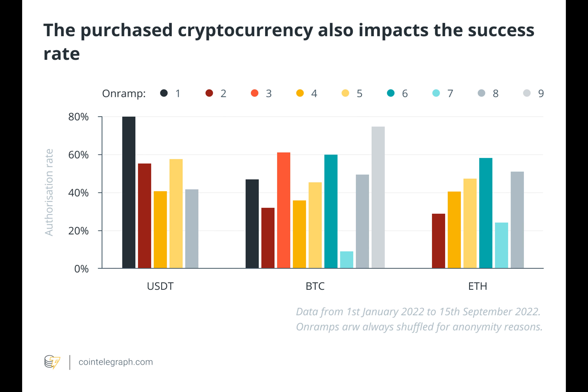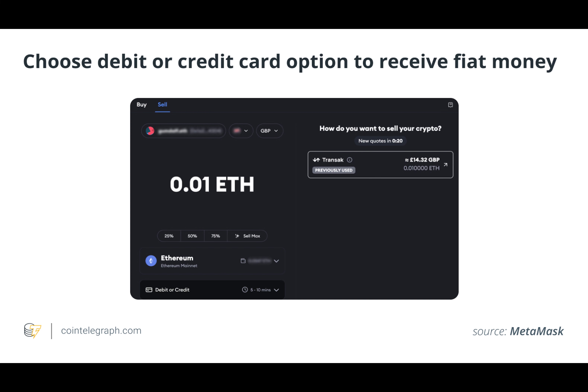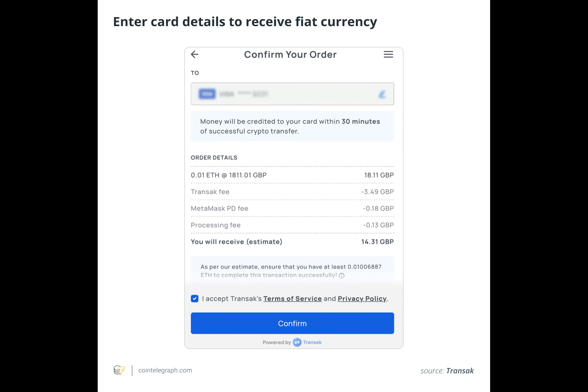The cryptocurrency being on-ramped also determines the success rate of the process according to the report. As the chart below shows, from a user perspective, buying Bitcoin and Tether using fiat can be more successful than buying Ether. These on- and off-ramp solutions plug in to wallet applications like MetaMask and Phantom. As users interact with their wallets through these apps, on-ramp and off-ramp solutions can seamlessly transact between fiat and cryptocurrencies without relying on centralized exchanges.